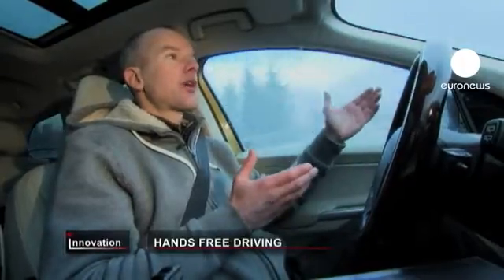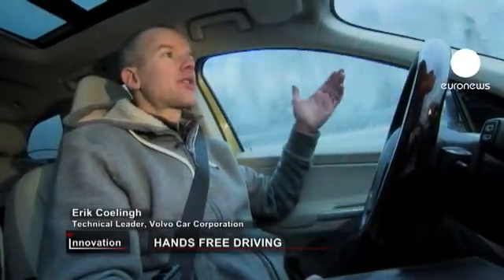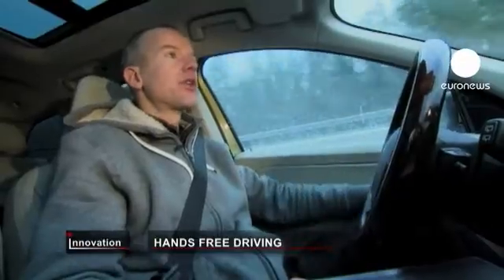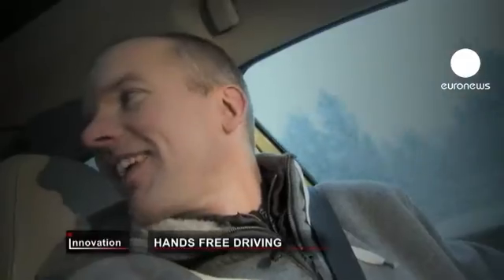This system allows you to have the car driving completely automatically. You can think of it as a cruise control system that follows the car in front — the car brakes for you, it accelerates for you and also, as you can see, it steers for you. Hands off the wheel, feet off the pedals and relax.